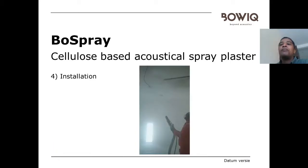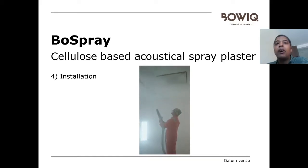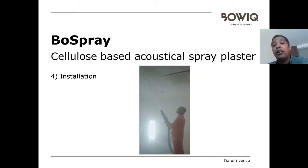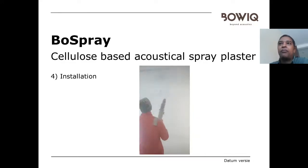How is it installed? Here is a video showing the installation. It's a special machine where the fiber goes in and another machine where the glue goes in, and they mix in the nozzle and are sprayed onto the ceiling. You need approved and trained installers to carry out the work in the appropriate way and create the correct finish with the right layer thickness and right mixture.